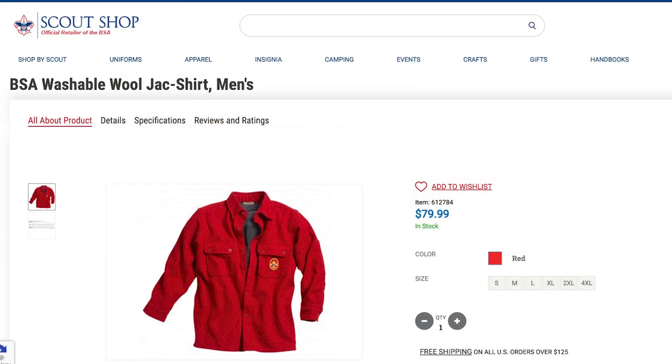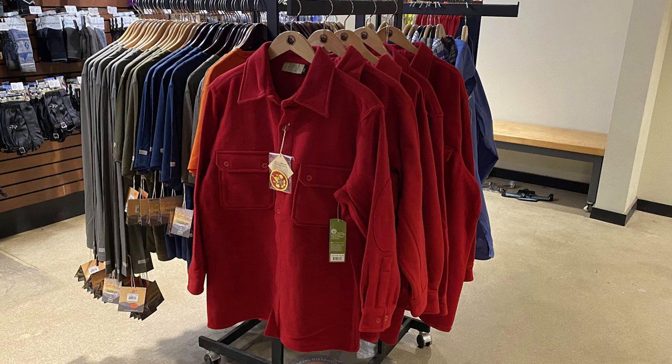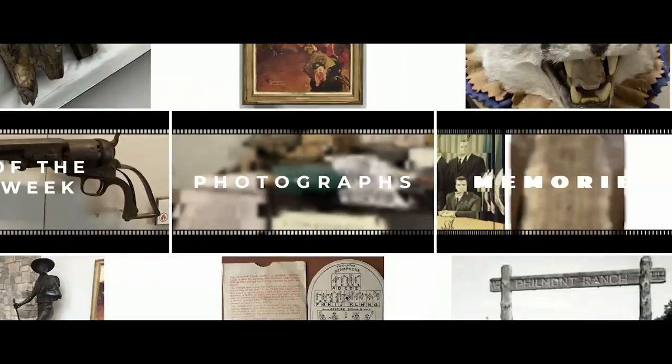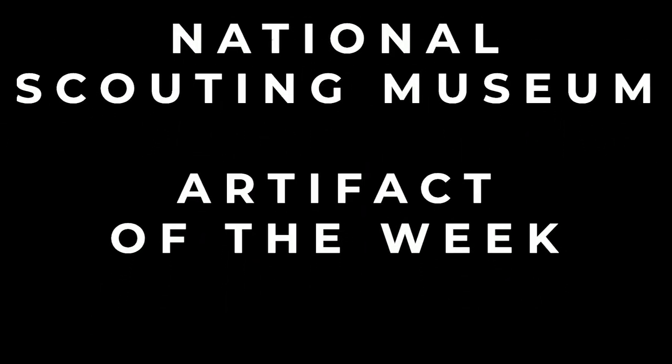Between 2003 and 2009, the BSA produced an olive drab wool blend jacket with a larger BSA fleur-de-lis embroidered in black directly on the left side. The jacket differed from the red jack and was designed to fit better with the Centennial uniform design, but it didn't sell as well as expected and was ultimately retired. Currently, you can buy a red jack from the National Supply Division's website, and the Tooth of Time Trader here at Philmont has them available for purchase along with the PSR Black Bull Felt Patch. Join us next time as we continue to learn more about the history of the BSA through the collection of the National Scouting Museum and Artifact of the Week.